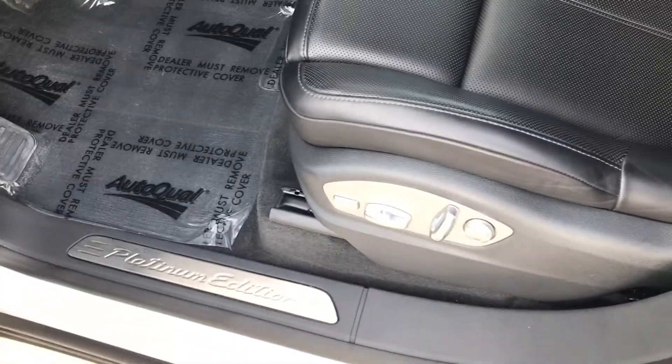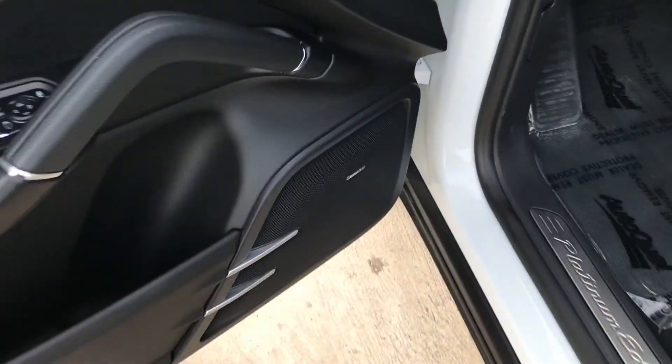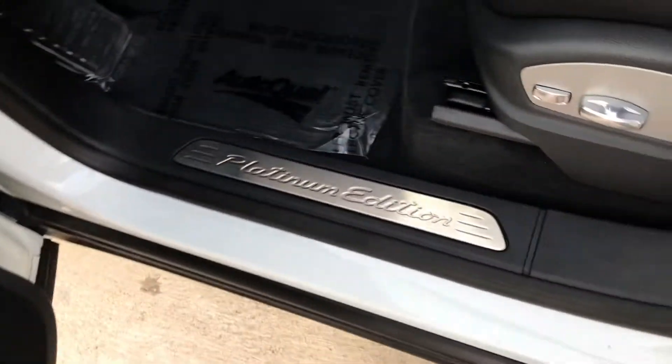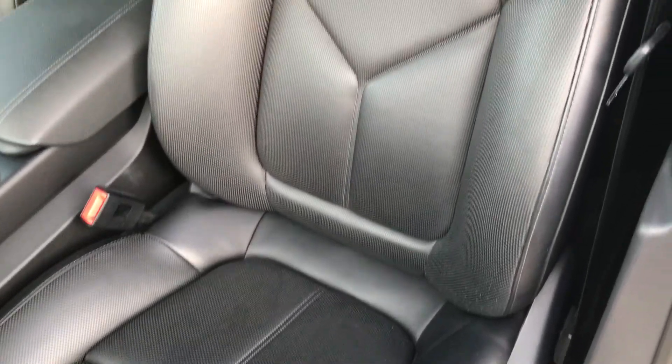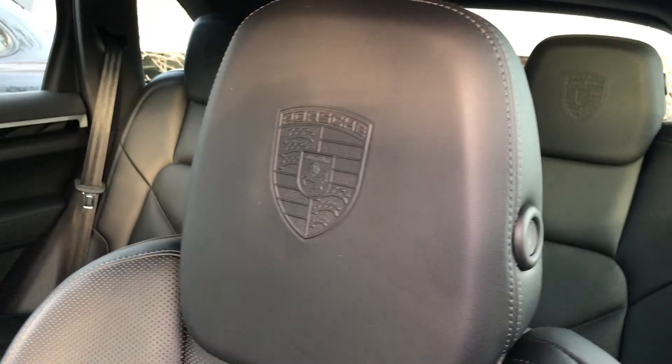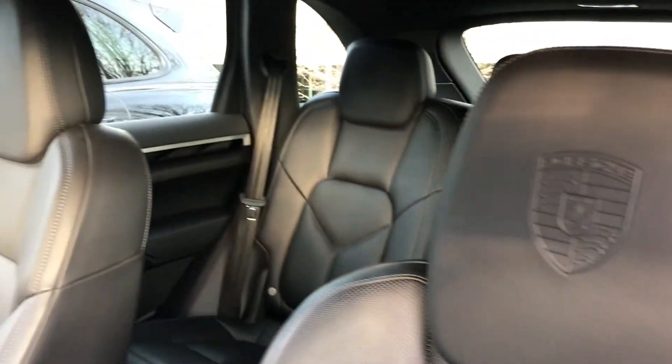Let's take a look inside. We've got the 14-way seats right there. It does have the Bose memory settings. You can see the Platinum Edition right there. Check out the seat — it looks almost brand new. Just a couple of creases from being sat in, but no real signs of wear. It does have the crest embossed in the headrest. You can see in the back as well — how cool is that? All four headrests. Center console looks excellent.